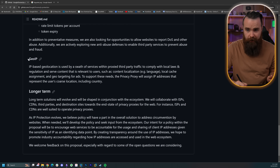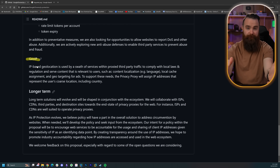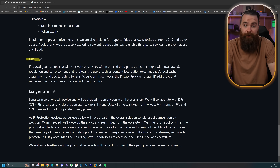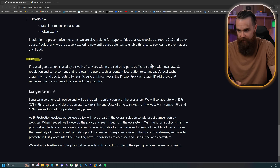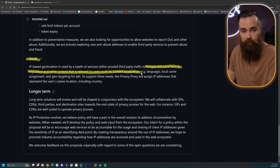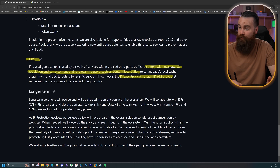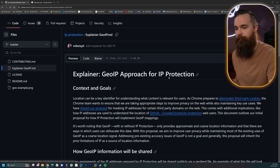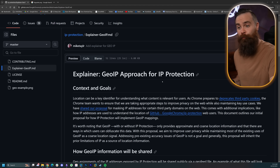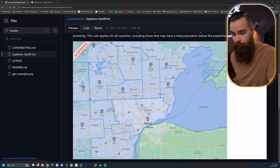As I mentioned earlier — geo IP. One of the benefits of a proxy is that we can appear to be from anywhere in the world. Now with Google's proxy, they're going to have to comply with local laws and regulations around content localization. So the privacy proxy will assign IP addresses that represent the user's approximate location, including their country. They do have a document on their geo IP approach for IP protection. Here's what the map will look like. They do need to comply with laws — all the more reason to use your own proxy.